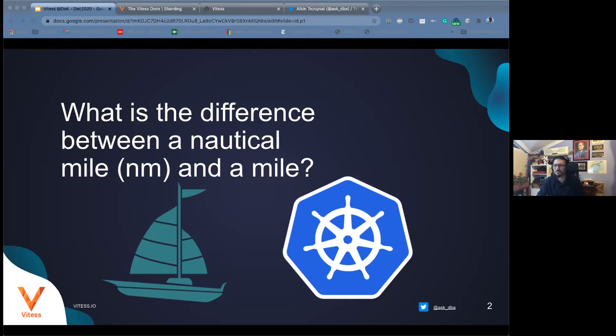I hope you find this entertaining! Kubernetes is always connected to nautical things — whether it's Helm charts or other terminology. That's exactly why the Helm chart fits right into this slide. Sailing, Helm charts, and Kubernetes — it all ties together.